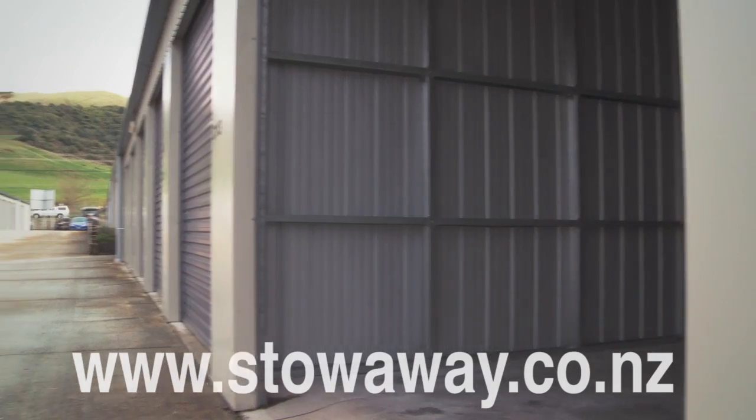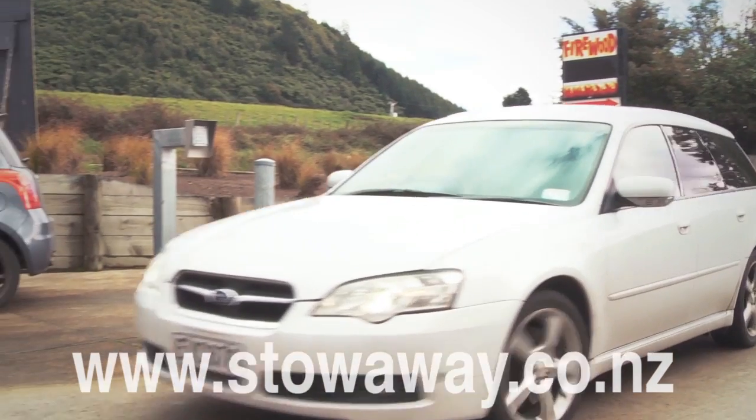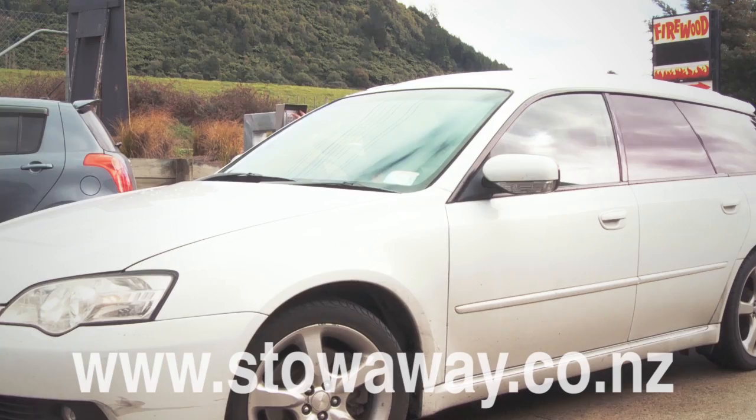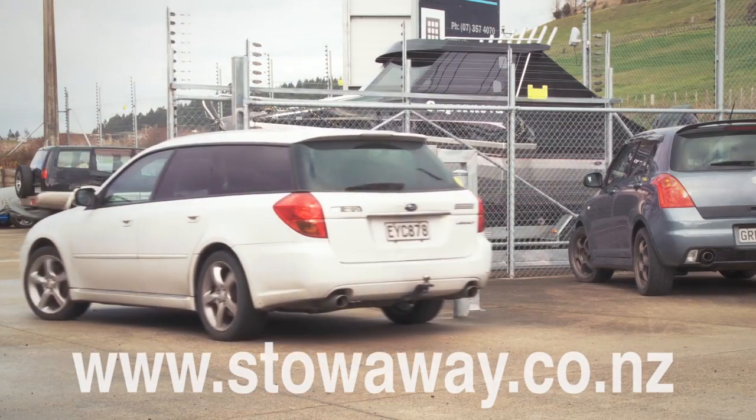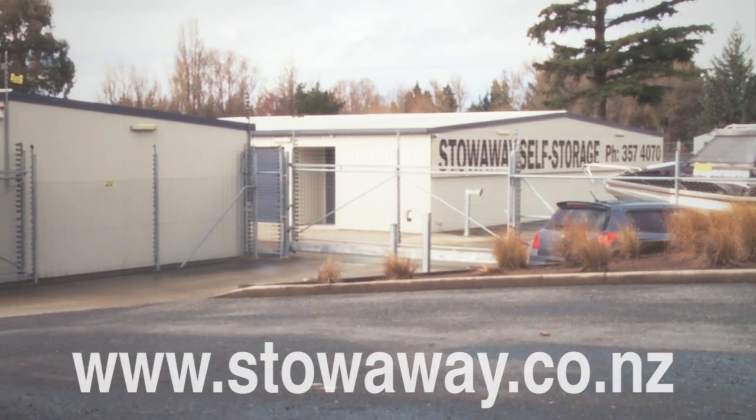You can even use Stowaway as a commercial warehouse. We're open seven days a week and clients have 24-hour access, so if you have something that needs safekeeping in Rotorua, there's only one place to go — Stowaway Storage. Give us a call today.